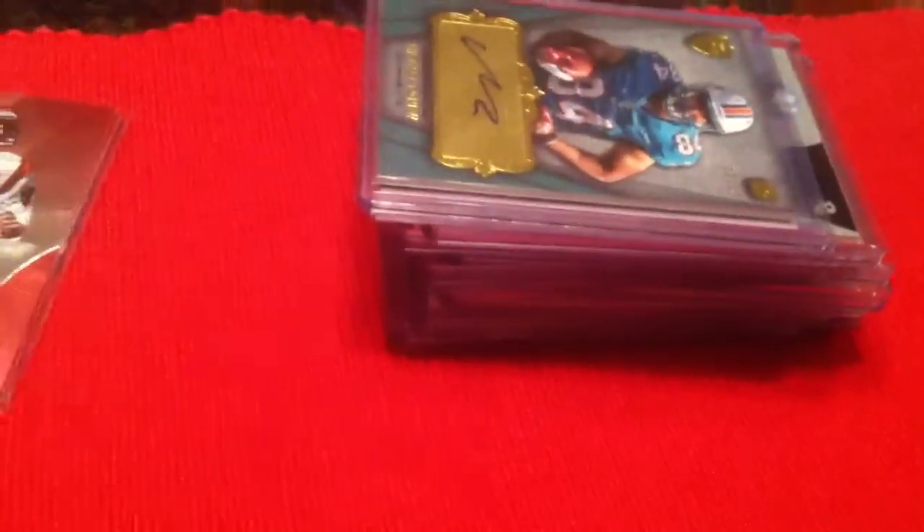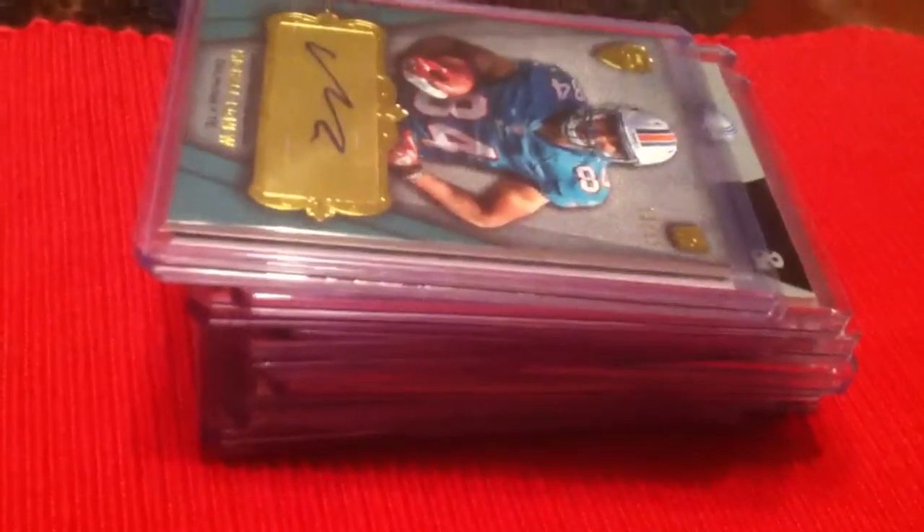Good mail week. Nothing overly exciting, but some nice stuff. Hey guys, thanks for watching. Hopefully I'll have something by the end of this weekend. Take care, and I hope everyone has a safe and happy 4th of July.